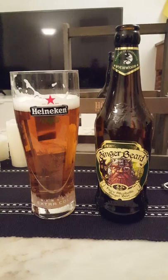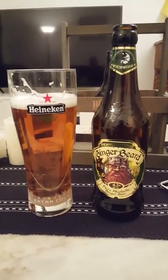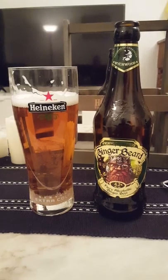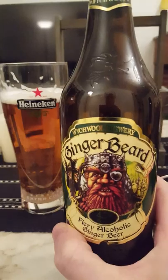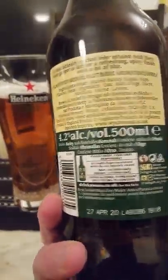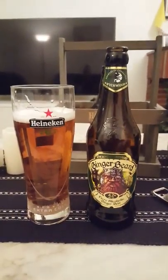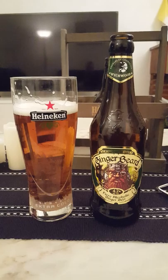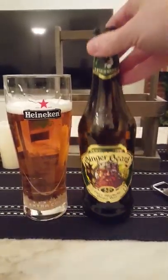Nice bitterness at the back end as well — it does have a bit of a bitter character to it. The mouthfeel is definitely a little bit mid-level; not thin at all. Witchwood Brewery Ginger Beer — quite bitter in the aftertaste. But if you like your ginger beers, at 4.2% ABV it's pretty manageable and sessionable at that, although it is a 500ml bottle. If you like your ginger beers, I'm sure this one will suit you well.